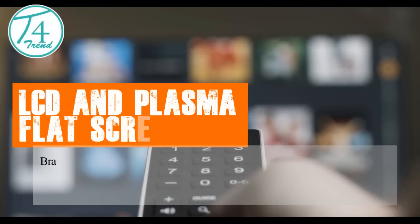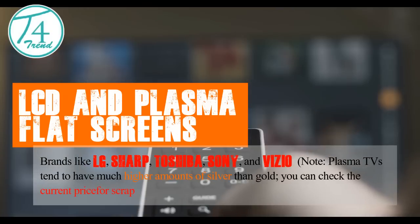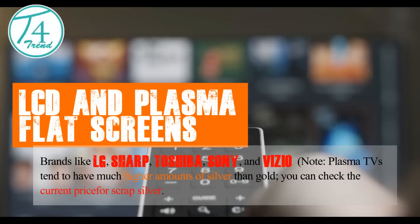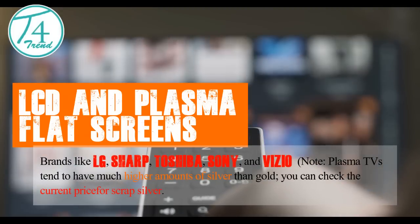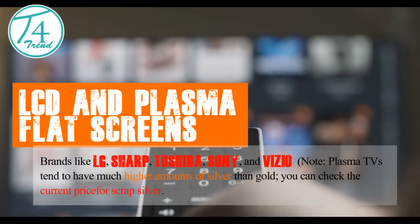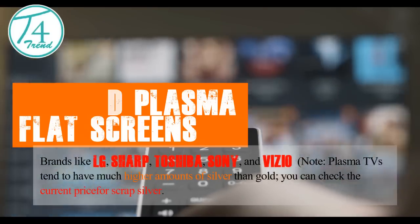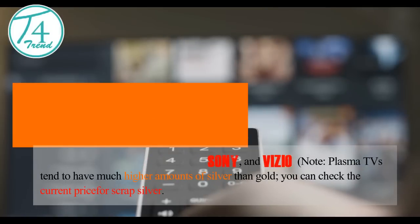LCD and plasma flat screens include brands like LG, Sharp, Toshiba, Sony, and Vizio. Note: Plasma TVs tend to have much higher amounts of silver than gold. You can check the current price for scrap silver.